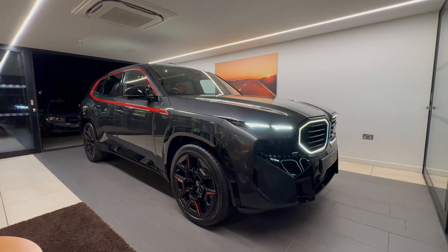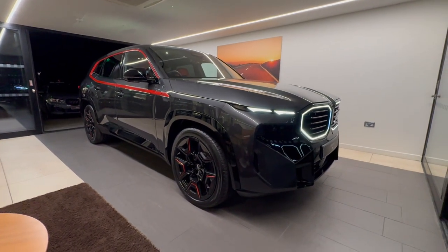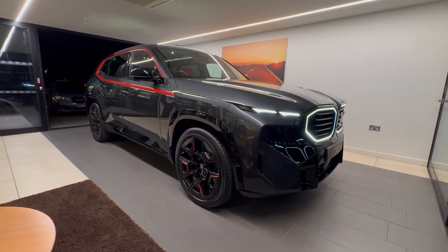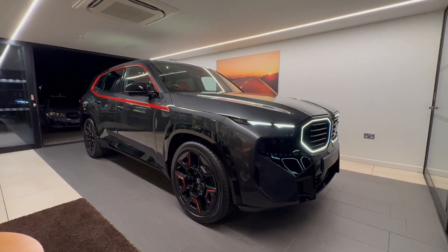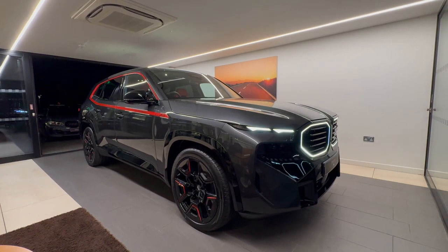Good evening everybody. Welcome to Cotswold BMW in Hereford. I'm delighted to show you one of the best cars I've ever seen in front of me. This is a very rare example of a BMW XM Label, finished in Gunmetal Too Metallic with an individual Fiona Red interior.